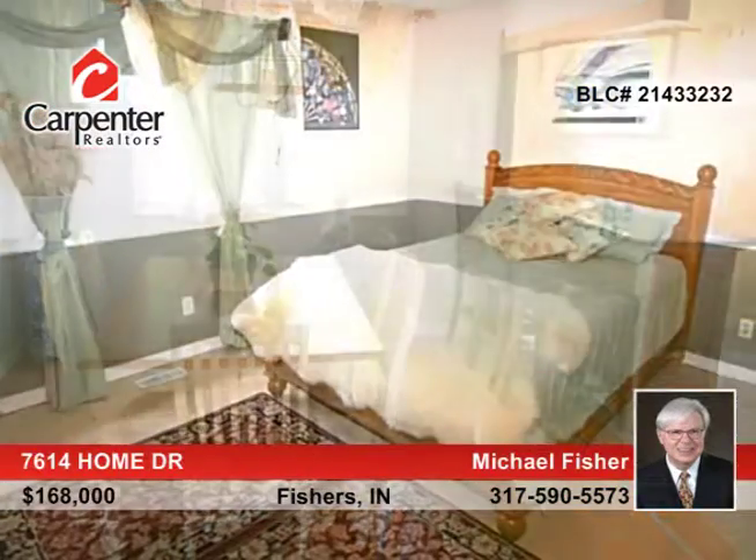Features include hardy cement board siding, roof, windows, added insulation, flooring, and lots of fresh paint.